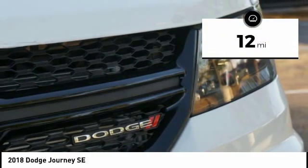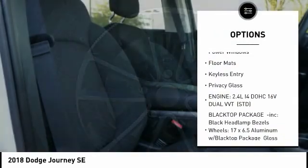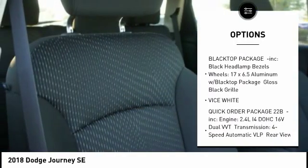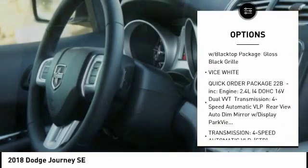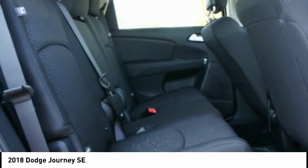This vehicle has less than 100 miles. Here are some of this vehicle's great options: stability control, traction control, keyless entry, steering wheel audio controls, anti-lock braking system, power steering, adjustable steering wheel, driver airbag, keyless start, and floor mats.